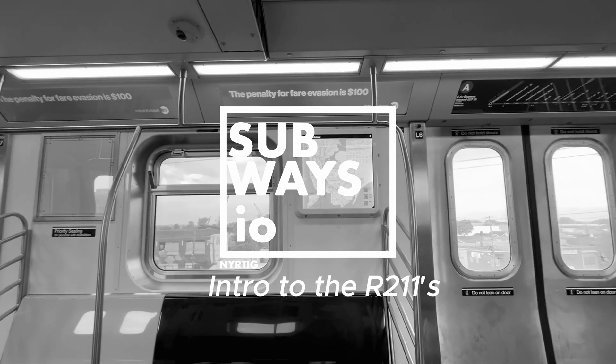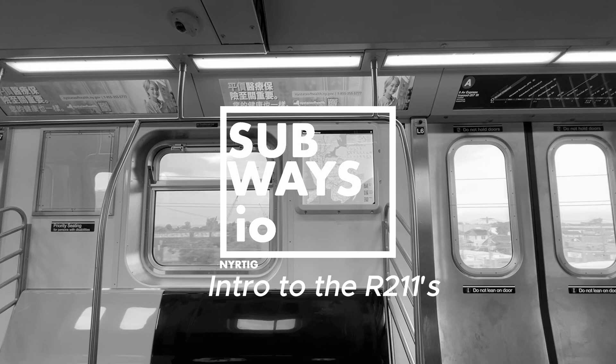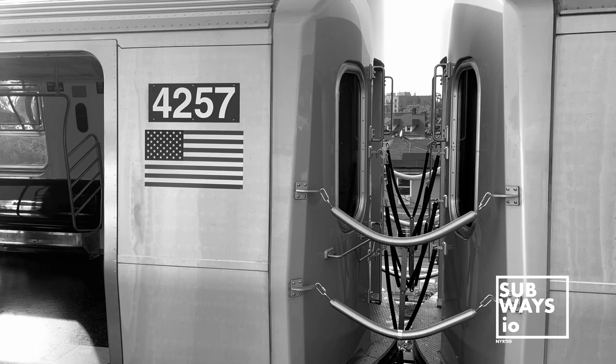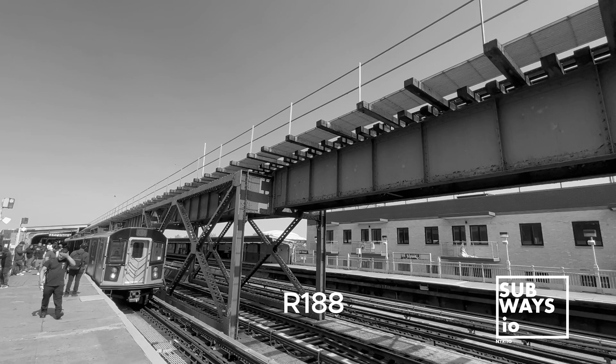Here's another snippet from our Subways.io R211 content detailing everything you need to know about these units. Let's dive in. A common question we get is how different the R211s are from their Kawasaki sisters, the R160B and R188s.